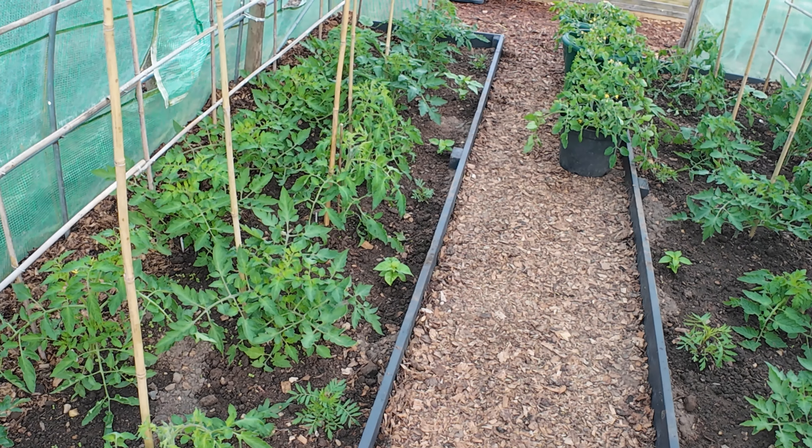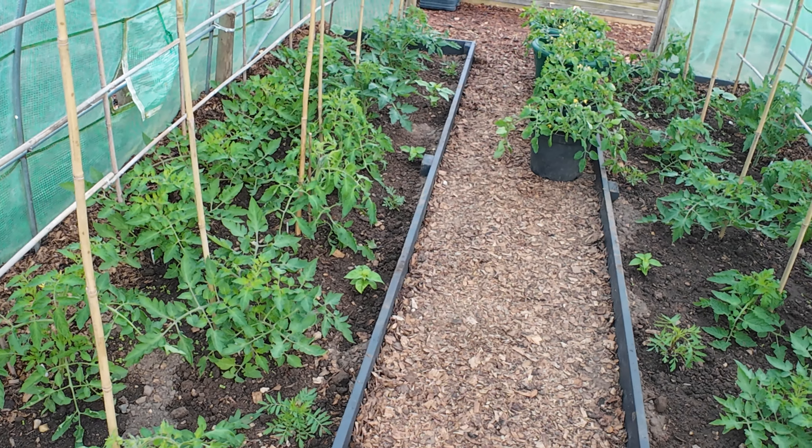Hello everybody, welcome back to Plot 97a, my name's Simon. Welcome to the end of May tour — it's Wednesday the 29th today. This video is going up today; it takes three or four hours to load up, especially in 4K. The sun is starting to come out, a little bit of blue sky up there, but it's been pretty wet the last couple of days here in the UK. We've got high pressure moving in so absolutely thrilled to get a bit of sun.